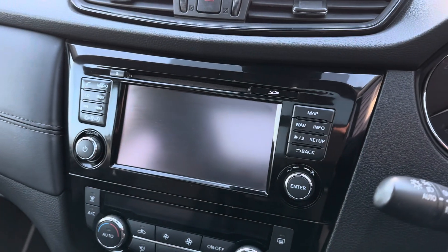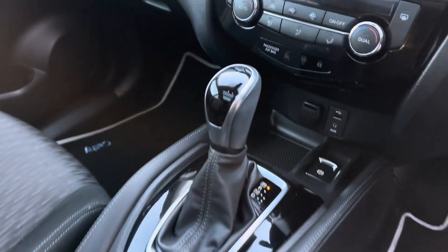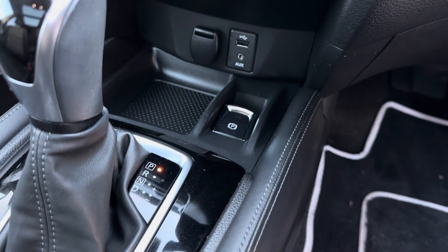You've got your media system there, which includes sat nav, DAB radio, and Bluetooth for your phone. There's your CVT gearbox there as well. It's also got dual zone climate control.